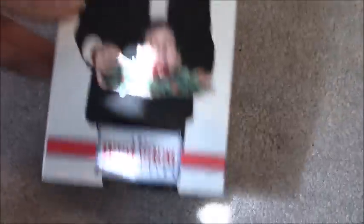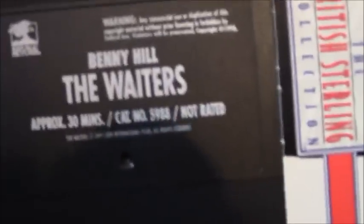Benny Hill: The Waiters, also from the British Sterling Collection. Another Republic Pictures tape co-produced by Artisan. Ink label, November 28th, 1998. And that's it for the Benny Hill VHS tapes.